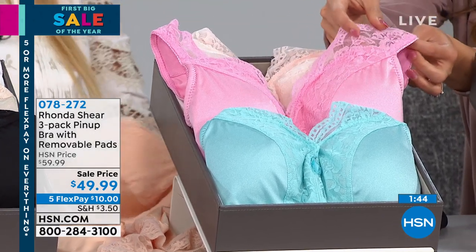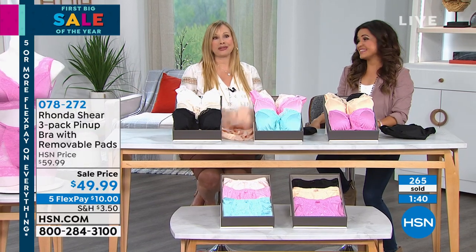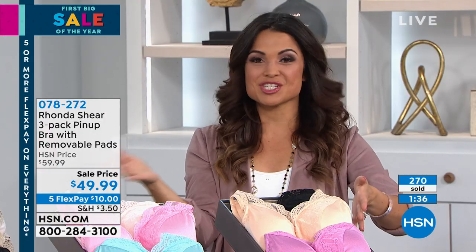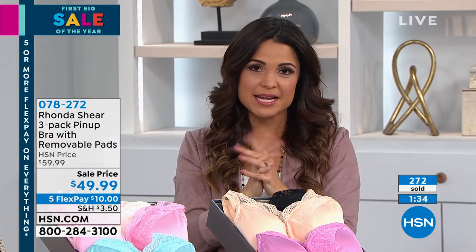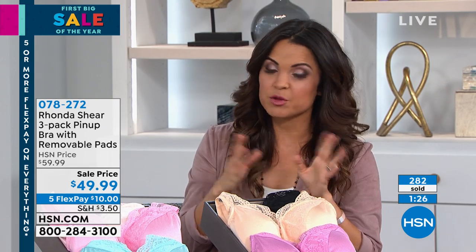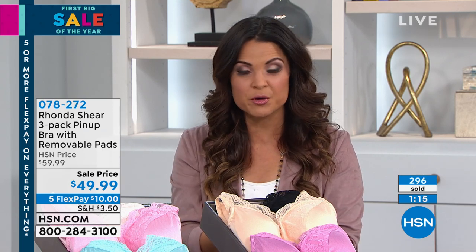I have women come up to me in airports and around the country saying 'I'm wearing your pinup bra' and they show me right in the middle of an airport. We are very, very busy right now. If you're waiting on hold and you don't want to wait in line, go to hssun.com or we have a free app — good for Apple or Android devices and tablets. You skip the line — pick your size, click through all the colors, drop it in your cart and check out with no waiting.